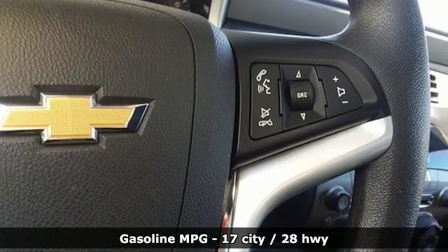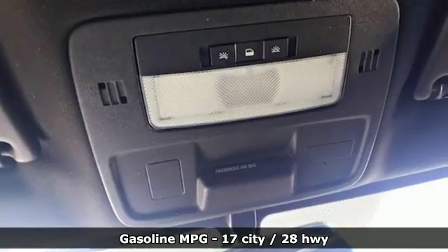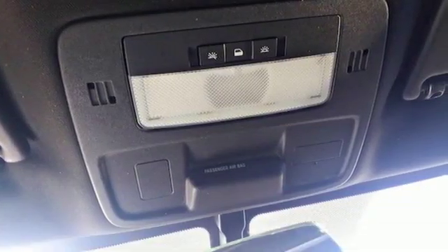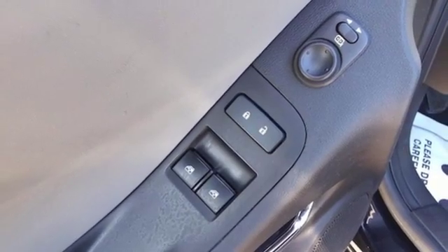AM-FM satellite radio, power mirrors, manual tilting steering column, selective service internet access, manual telescoping steering column, V6 engine, rear lip spoiler.